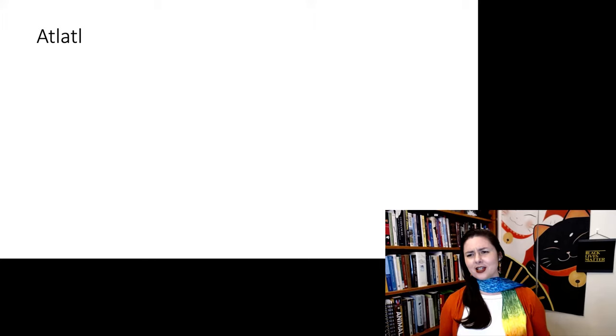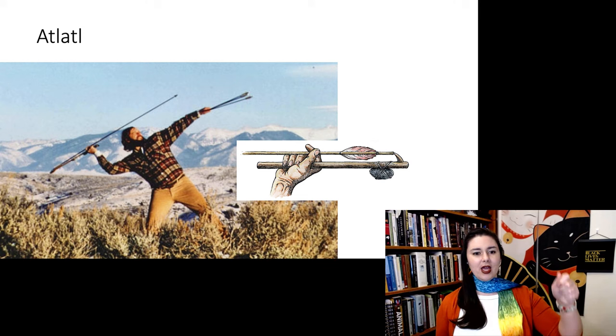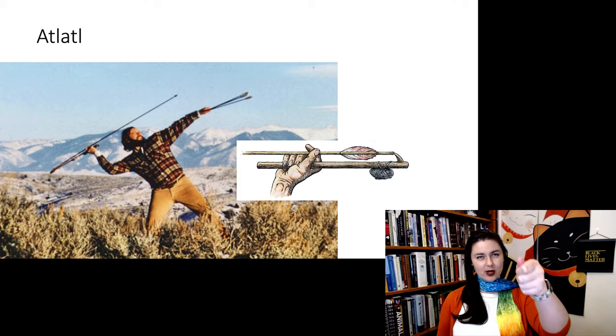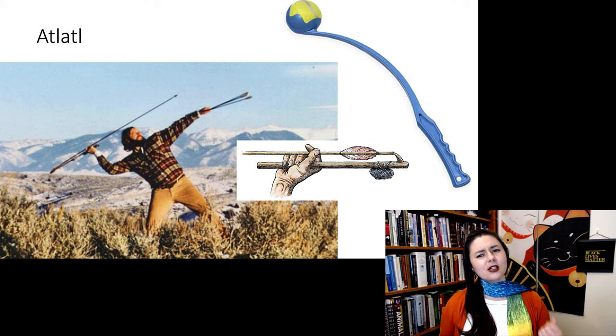Let's talk about the atlatl — they are really cool. An atlatl is a spear thrower. You hold it in your hand, rest the spear on the end, and use it to throw. It gives you so much more distance. So we're seeing projectile weapons, specifically the atlatl. This makes me think of a modern dog toy — mechanical advantage is mechanical advantage. We have this modern atlatl to enjoy with your dog.